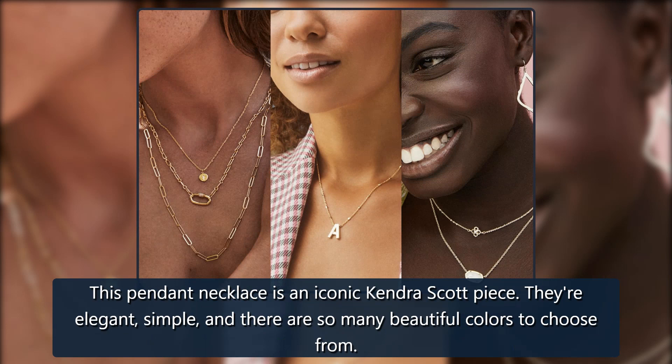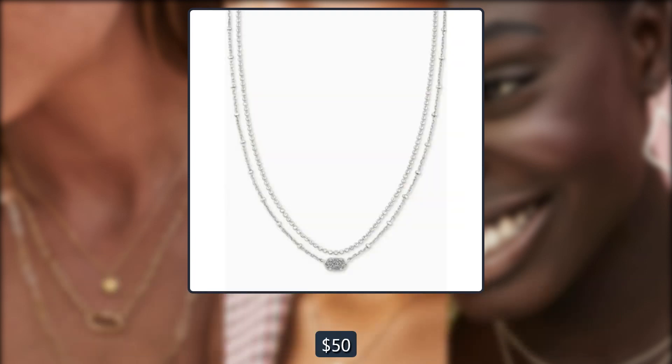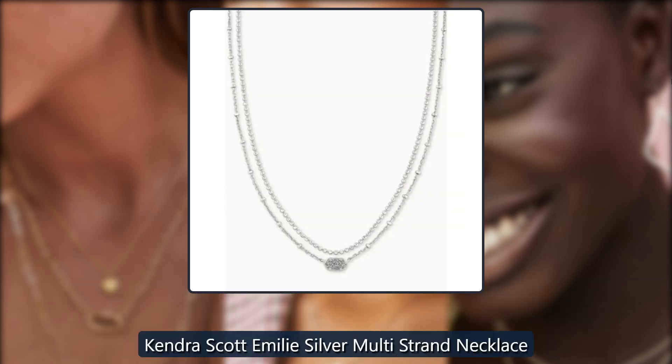Kendra Scott Elisa Gold Pendant Necklace, $50. This pendant necklace is an iconic Kendra Scott piece — elegant, simple, and there are so many beautiful colors to choose from.